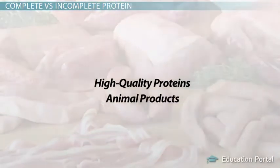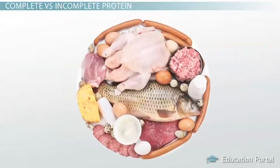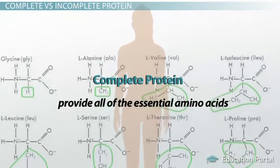This is because animals and humans share similar body compositions. Therefore, animal proteins such as meat, fish, poultry, and eggs are complete protein sources, meaning they provide all the essential amino acids a human body needs.